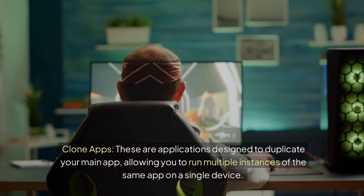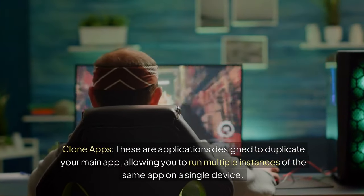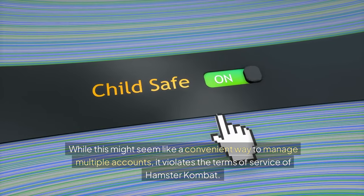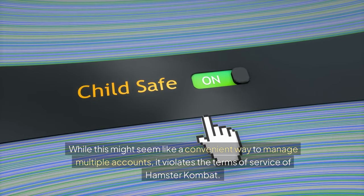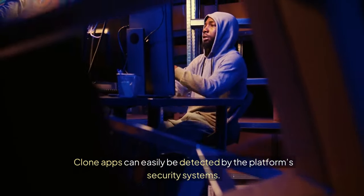Clone apps are applications designed to duplicate your main app, allowing you to run multiple instances of the same app on a single device. While this might seem like a convenient way to manage multiple accounts, it violates the terms of service of Hamster Combat. Clone apps can easily be detected by the platform's security systems.